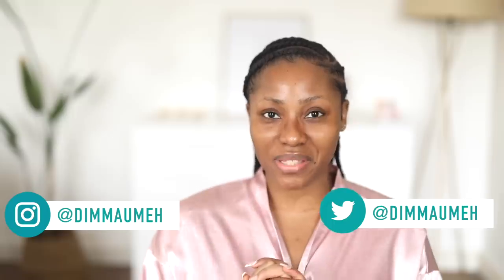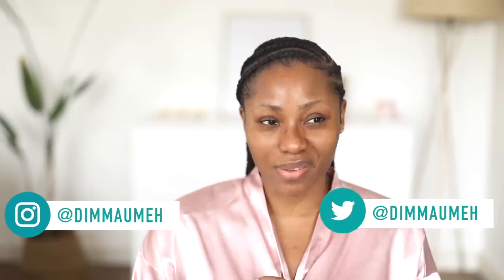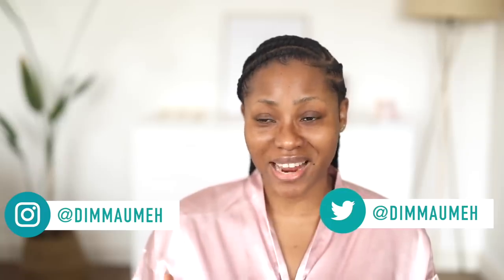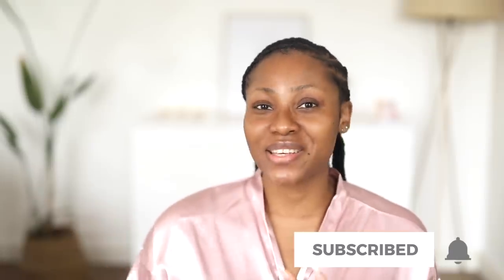Hey everyone, welcome back to my channel. If you are new here, my name is Dimma. Today's video is going to be an updated skincare routine video. I'm going to be sharing with you guys basically how to make your skin glow, because there's this glow that I think I've achieved and I have it of late.